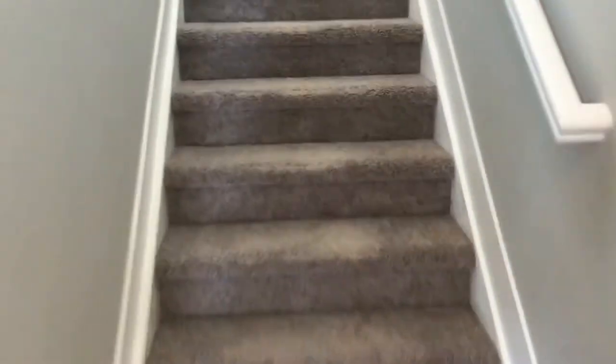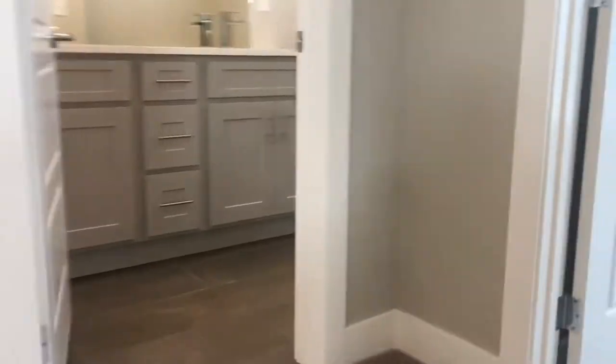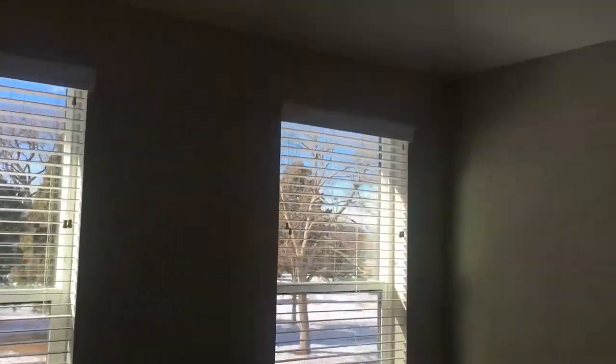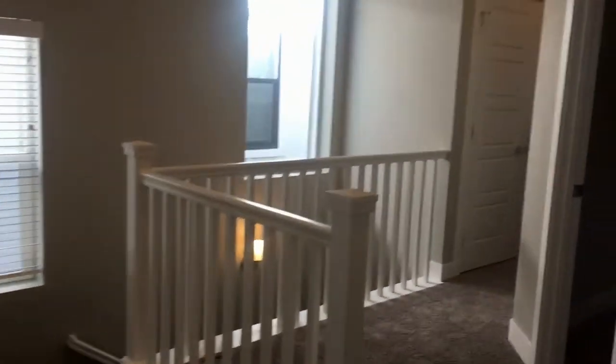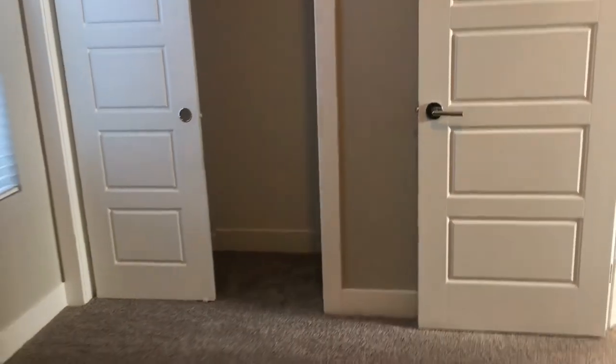We'll go upstairs where you've got three bedrooms and two full bathrooms as well as your washer and dryer. We'll start here with the first bedroom to the right — this is facing the front of the property. Got a nice size closet there. Here's your bathroom with a double sink and tub shower. The second bedroom is here. Both have vaulted ceilings, and there's your closet there.